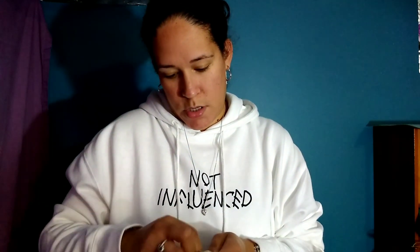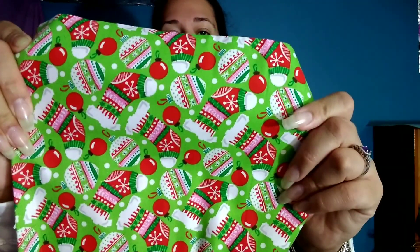I got this Crafter's Square fabric — let me open it so you can see it. This was the only Christmas one at my store and it's got stockings and ornaments on it. I may make a pillow out of it. They also had a lot of new window clings.